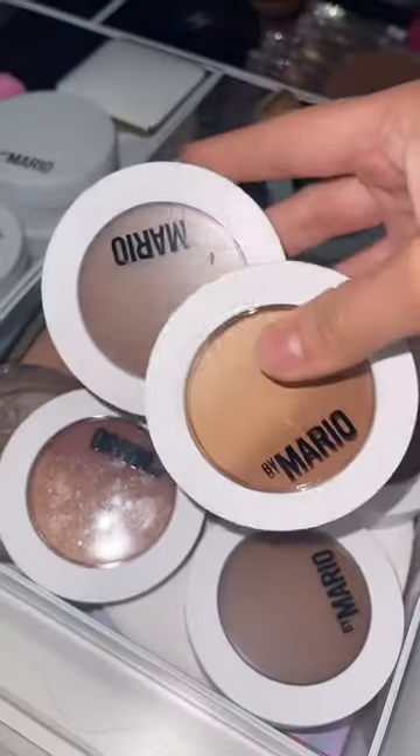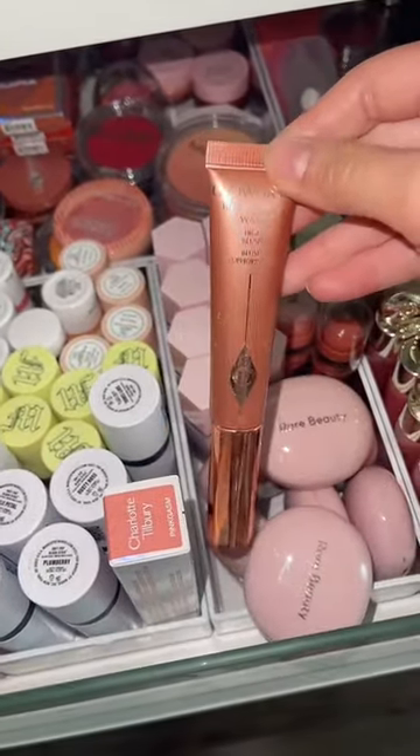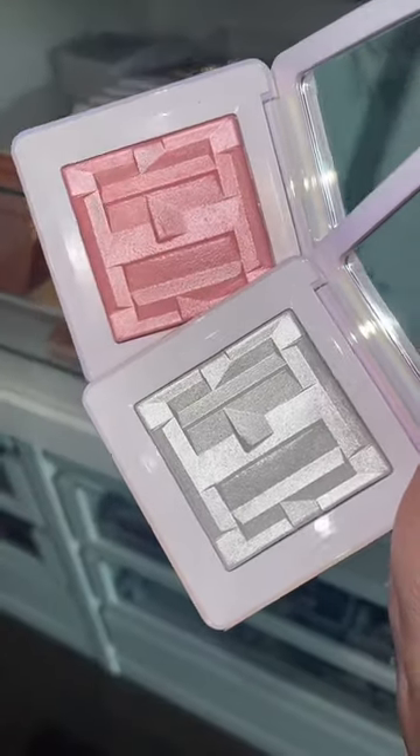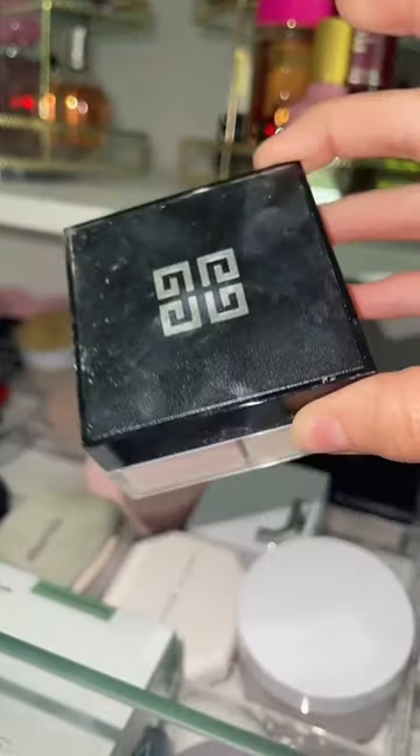I'm bringing these Bronzen products from Mario — they're the best — and the Jaclyn Hill Bronze is really good. Have to bring the Charlotte Tilbury Liquid Blush, plus the very underrated TAP Mayoneta Blushes. Some House Labs Highlighters, One Size Powder and Givenchy, guaranteed to be smooth.